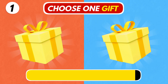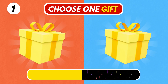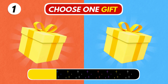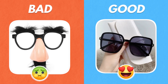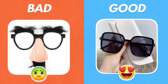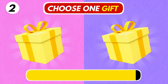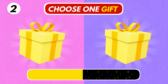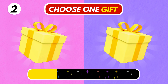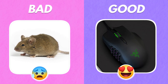Choose One Gift! Hmm, the one on the left is so weird! Number 2! Left or Right? I hope you chose the right mouse!